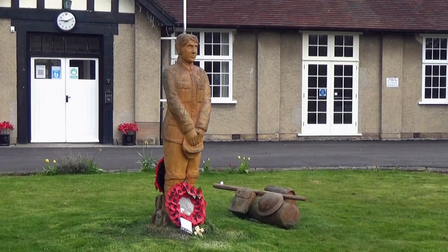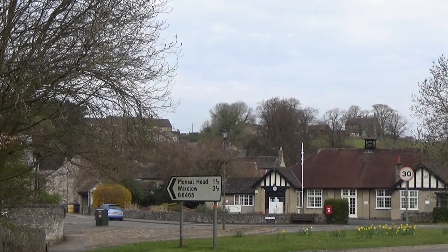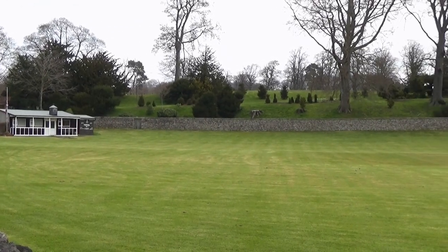Ashford War Memorial Institute is the village hall, which also houses the local post office a couple of days a week. Near here is the very attractive Ashford Cricket Ground.